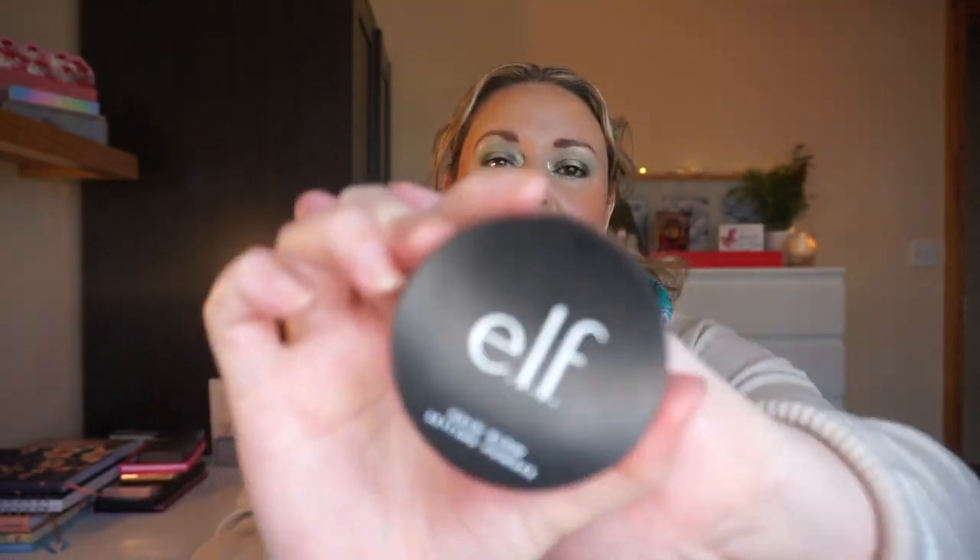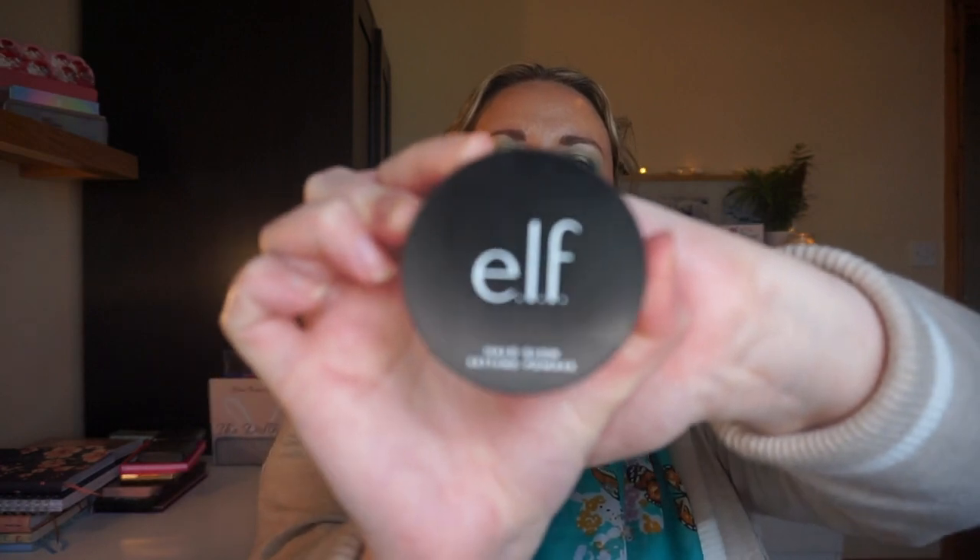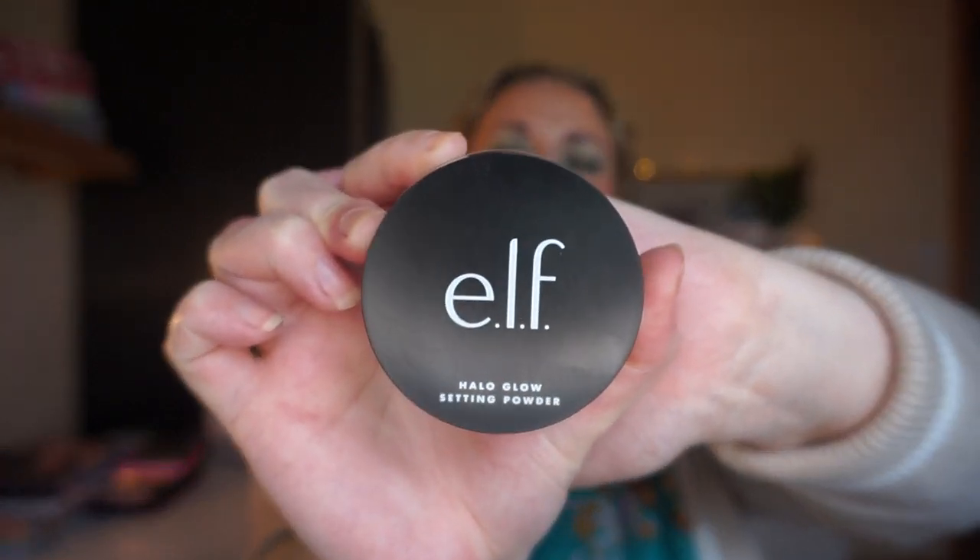So let's go. First and foremost is Spike - team Spike all the way. A product that redeemed itself, and I have chosen the elf Halo Glow setting powder, because I originally thought I didn't like this.